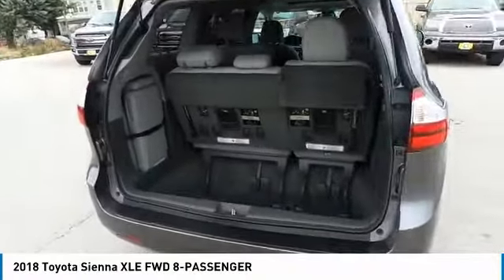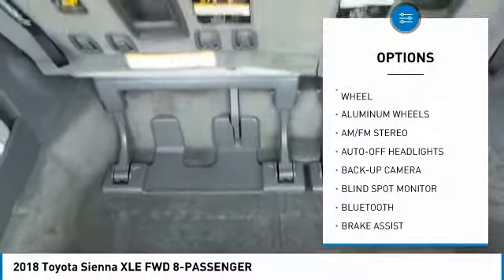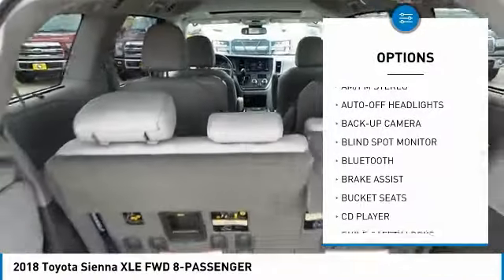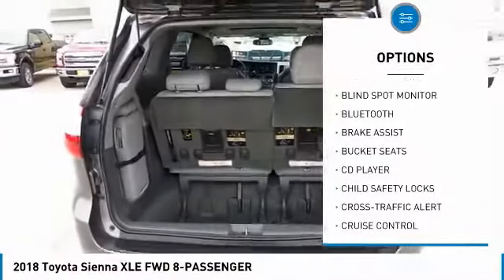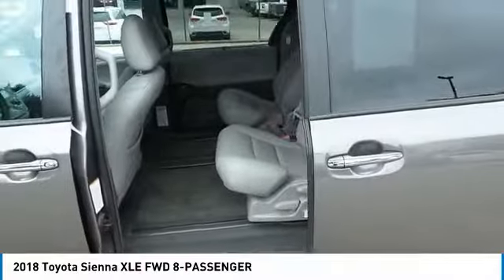Here are some of this vehicle's great options: backup camera, third row seat, keyless entry, power passenger seat, power lift gate, leather-wrapped steering wheel, Bluetooth, adjustable steering wheel, driver lumbar, and power steering.